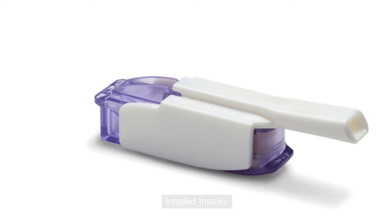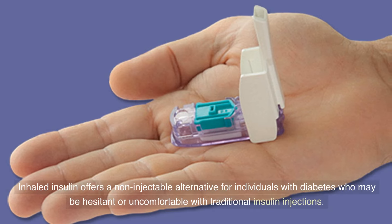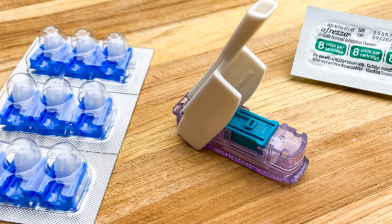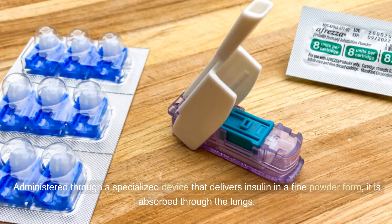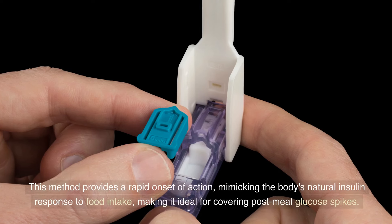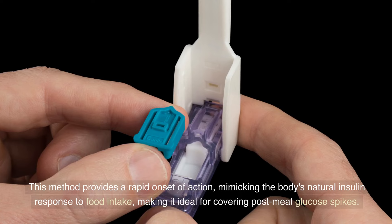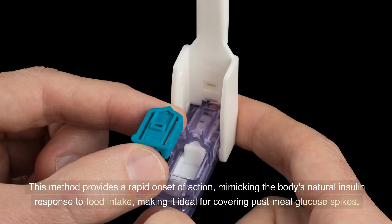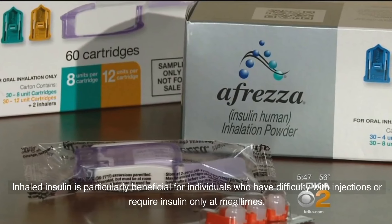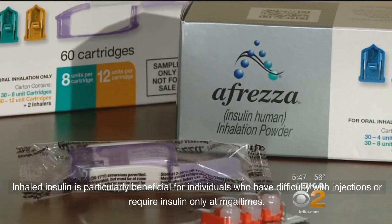Inhaled insulin offers a non-injectable alternative for individuals with diabetes who may be hesitant or uncomfortable with traditional insulin injections. Administered through a specialized device that delivers insulin in a fine powder form, it is absorbed through the lungs. This method provides a rapid onset of action, mimicking the body's natural insulin response to food intake, making it ideal for covering post-meal glucose spikes. Inhaled insulin is particularly beneficial for individuals who have difficulty with injections or require insulin only at mealtimes.